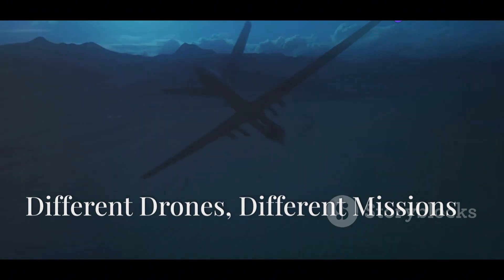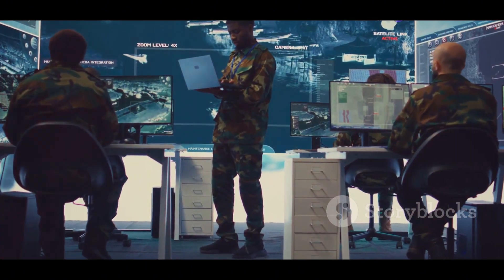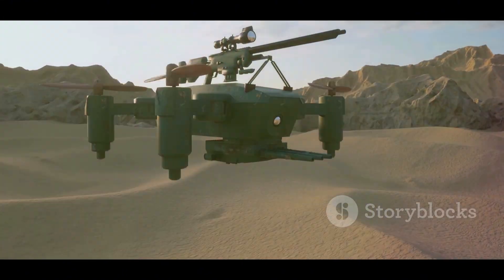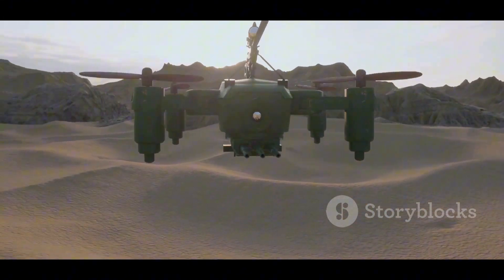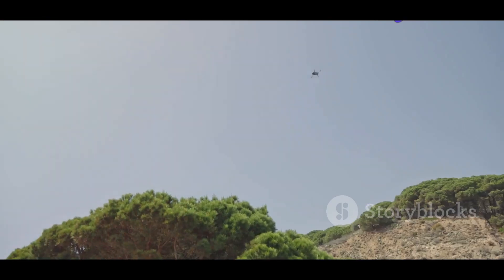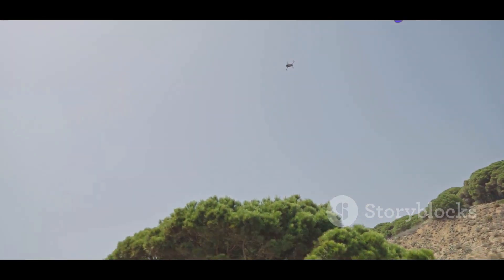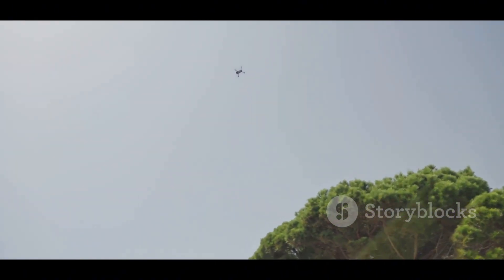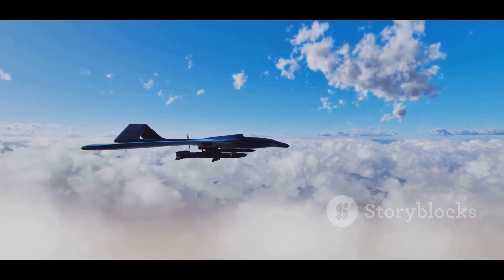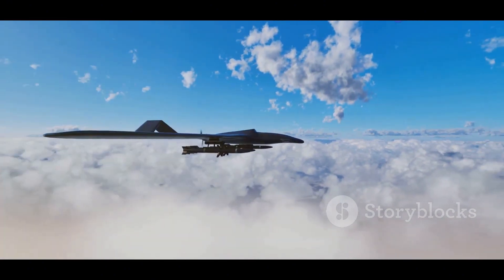Different drones suit different missions. The best UAV for a mission depends on several factors. The TB2 is ideal for low-cost, expendable missions and is effective in areas with limited air defenses. The Hermes 900 excels in long-endurance and heavy-payload missions and is suitable for contested airspace. Choosing between the TB2 and Hermes 900 ultimately depends on mission needs.